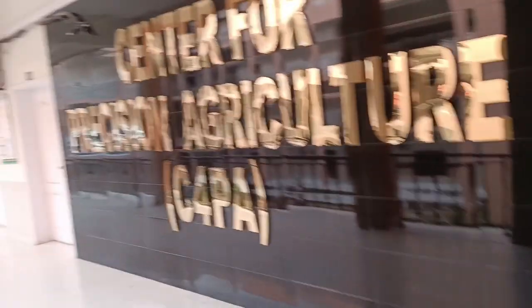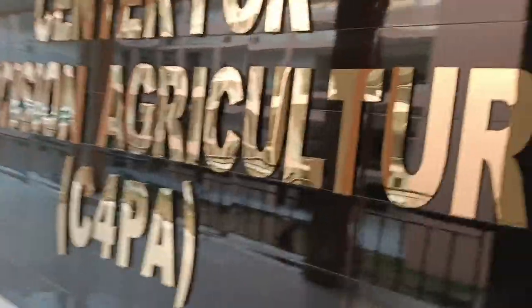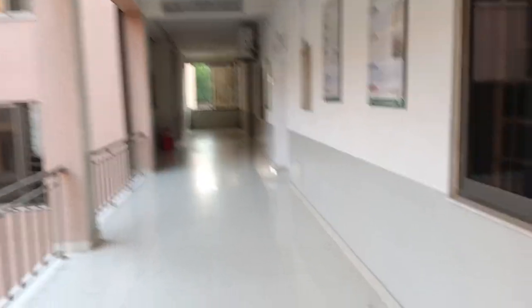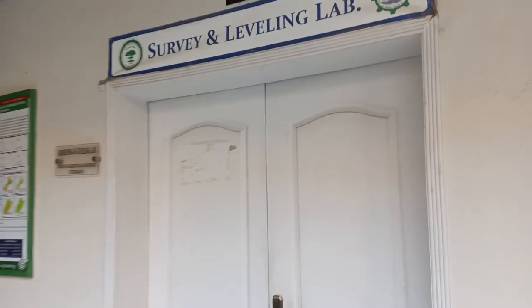We are going to go to the office and the library, then go to the first floor and visit the first floor. The engineering and processing lab is a new department in the department of farm machinery and precision agriculture. There is a survey and labeling lab.